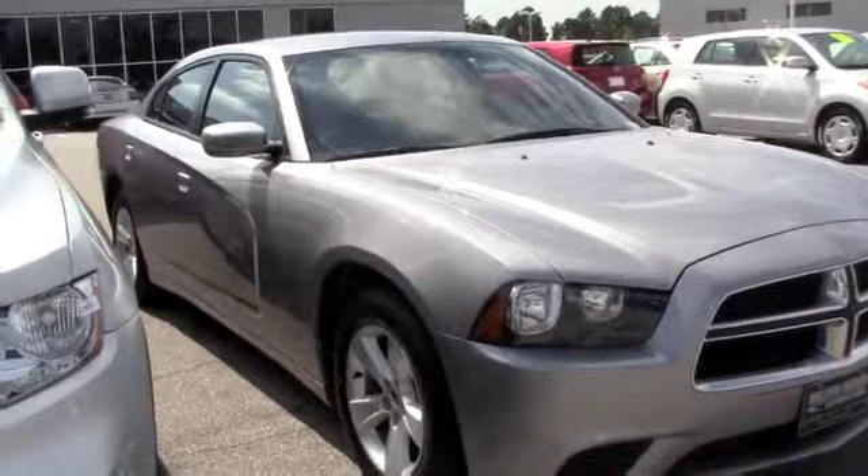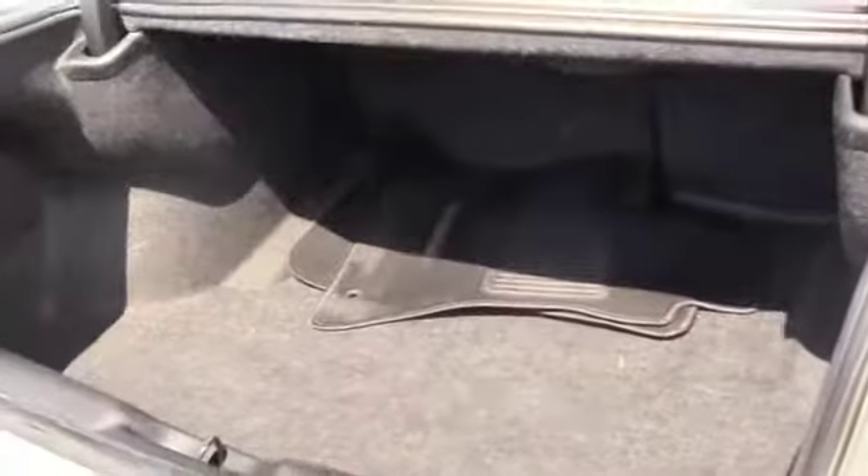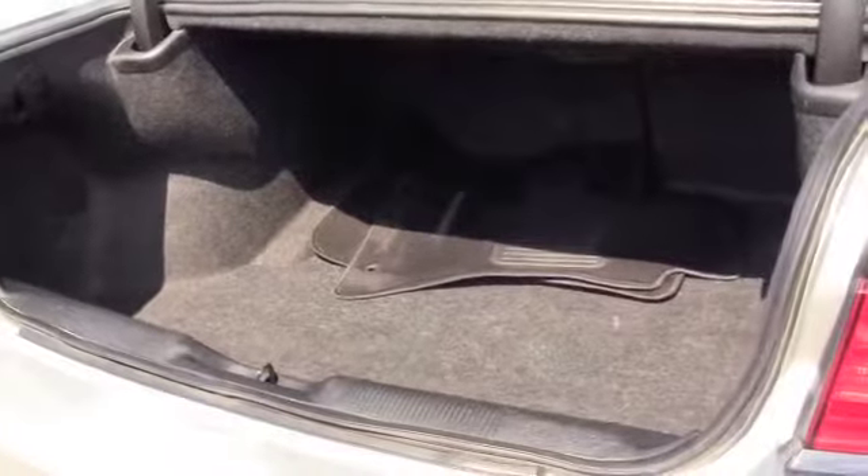Let's look at the inside. This is a quick look at the trunk space that the Charger does have to offer. It also comes with floor mats for the inside of the car.